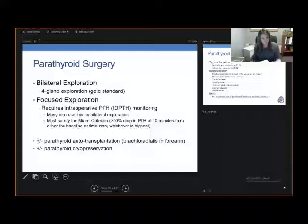We use IOPTH monitoring always for a focused exploration, and we want to satisfy the Miami criterion — a greater than 50% drop in the parathyroid hormone level at 10 minutes. We measure a baseline at the time of removing the diseased gland, then at 5 and 10 minutes after. If you see a greater than 50% drop, you can stop the operation. If you do not have that drop, you proceed with a bilateral exploration. With bilateral exploration, we'll still use IOPTH monitoring, but it's not absolutely necessary as it is with a focused exploration.